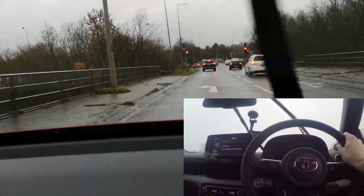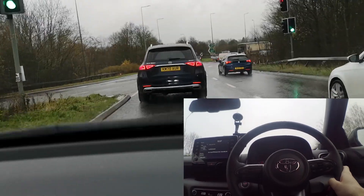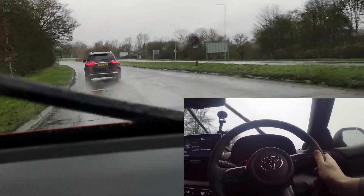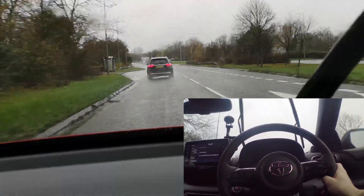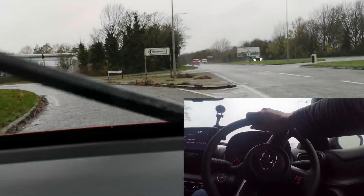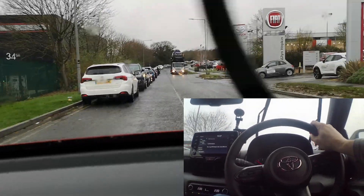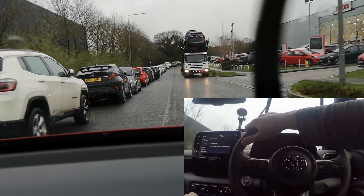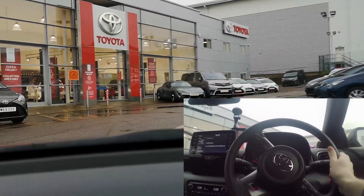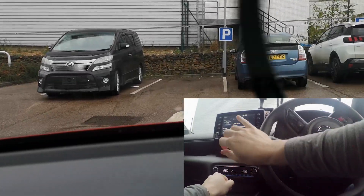These were just my initial thoughts and impressions — not a full review. When I get my own personal one and I've had time to get used to it, I'll give a proper review, probably in January. Massive thanks to Stephen Eagle for sorting out the test drive and everything they've done with the order. If you're in Milton Keynes looking at getting a GR Yaris, give Stephen Eagle Toyota a shout and ask for Patrick. He's a top guy, properly enthusiastic about these cars, and there was no pressure at all.